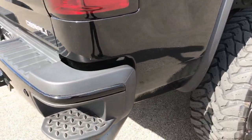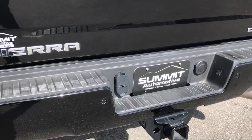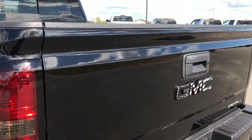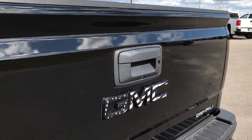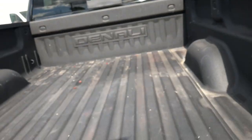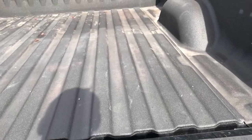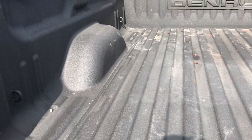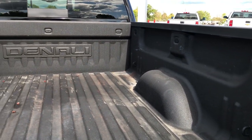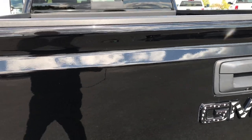The rear bumper is in excellent shape as well, no dents or dings. Full towing package which includes the receiver hitch, 4-pin and 7-pin wiring. Tailgate is in excellent shape, no dents or dings, and you have the American flag GMC logo on the back here as well. You can see it has the shock assist down, also the easy lift assist tailgate. Spray-in factory bed liner. Bed itself is in excellent condition, no major dents or dings. And that tailgate is real easy to get shut.